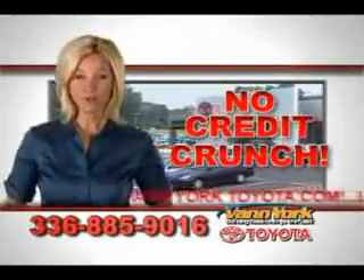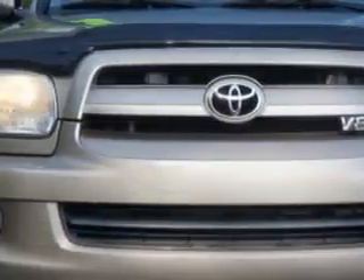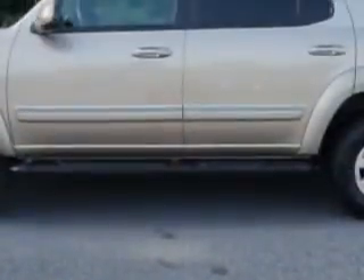There's no credit crunch at Van York Toyota — millions of dollars to lend. At Van York Toyota, we know you need a car that offers convenience, comfort, and space, whether taking the kids to their soccer game or having a night out with your friends.